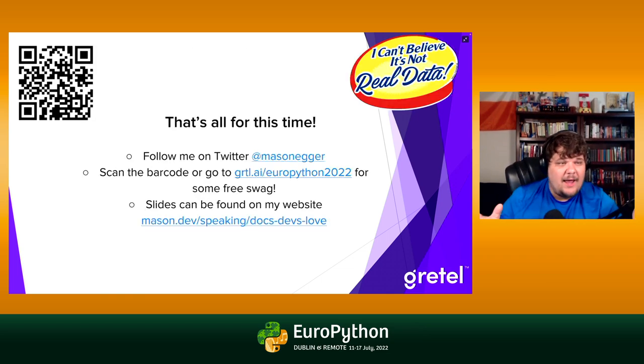Thank you so much — that's all I have. We had a weird technical difficulty but that's totally fine. Follow me on Twitter if you want to ask questions. If you scan the barcode on screen, fill it out and we'll mail you some swag. These slides are on my website. Hopefully next time I can be there in person — I hope you're all having fun in Dublin. Thank you so much.